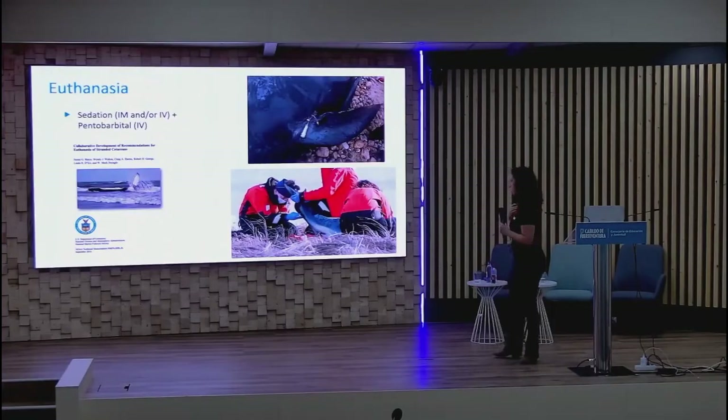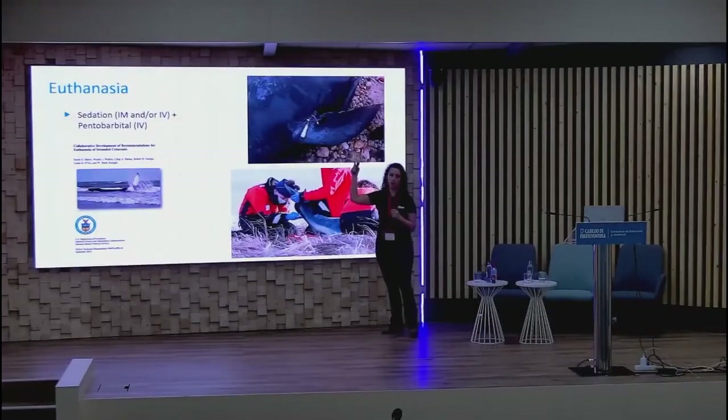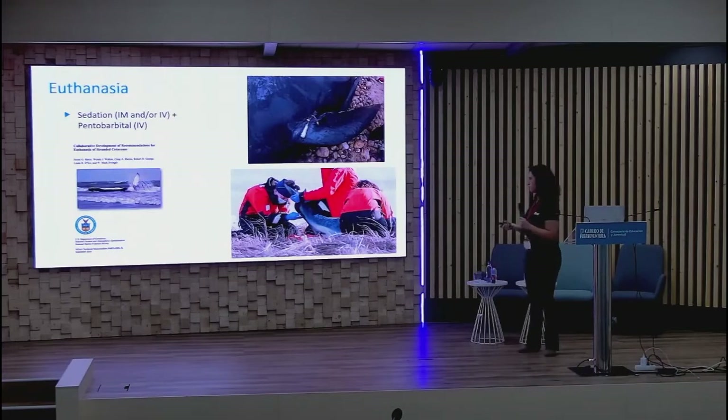For euthanasia, our protocol is sedation IM or IV followed by pentobarbital IV. For dolphins, we typically restrain with flukes lifted to access the caudal ventral keel vessels, which are large and relatively easy to access — easier than the fluke vessels themselves. Euthanasia candidates are often more compromised with lower blood pressure, so this gives the best circulatory access for pentobarbital to take effect quickly. We have also administered pentobarbital via the pectoral flipper between the radius and ulna with good results.